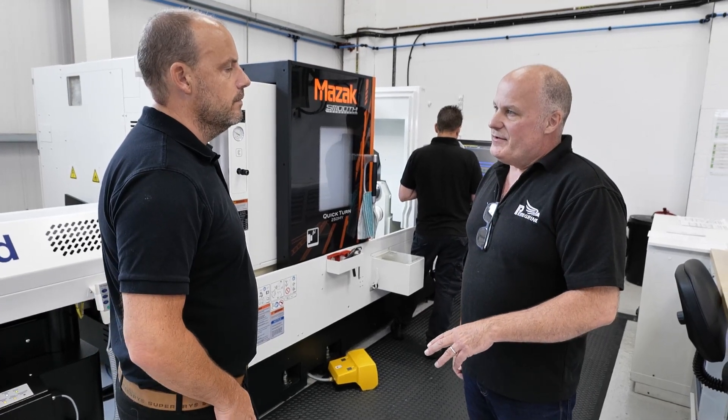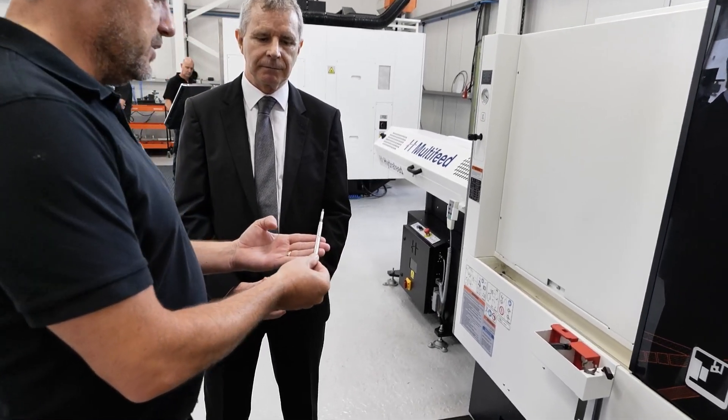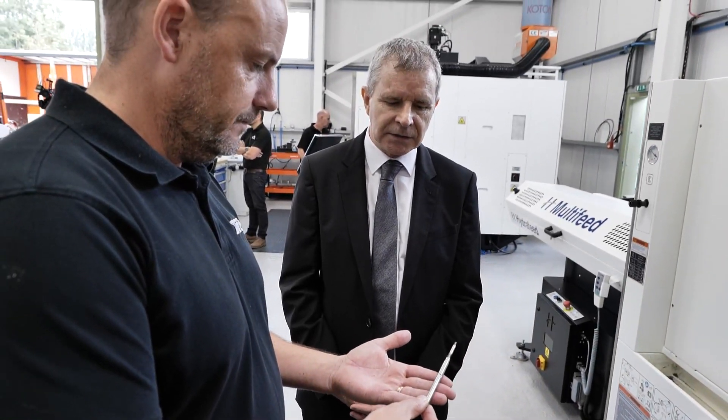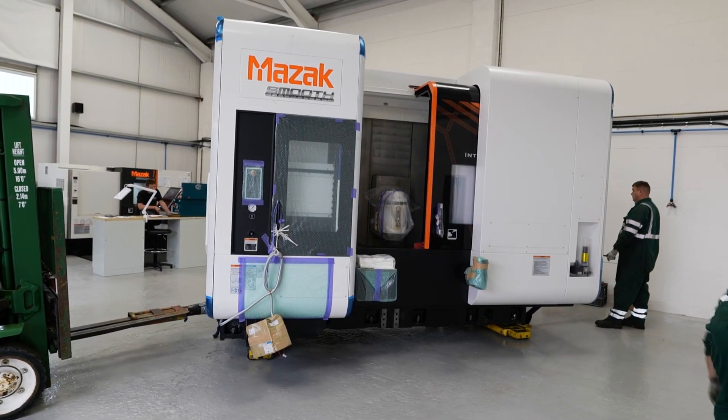At the moment, with the one machine turning, we were really limited. Last winter, 70% of the work was turning, so we were running that machine day and night. We think we've got enough work this winter to run that machine day and night as well, so we need to either get another Mazak Quickturn, or just go the whole hog, get the Integrex — and the possibilities become endless on what we can achieve.